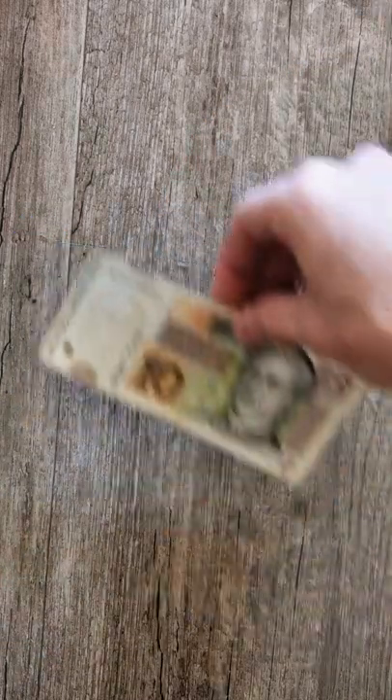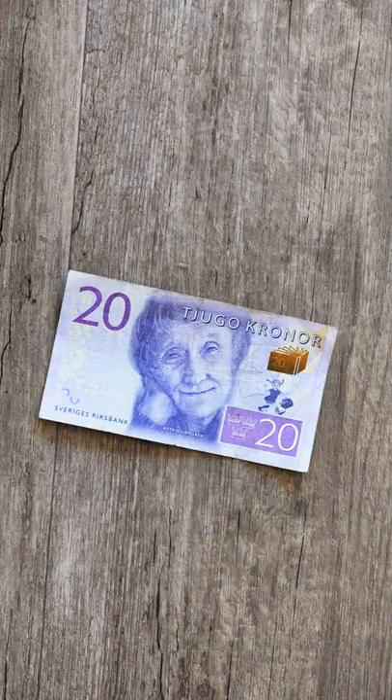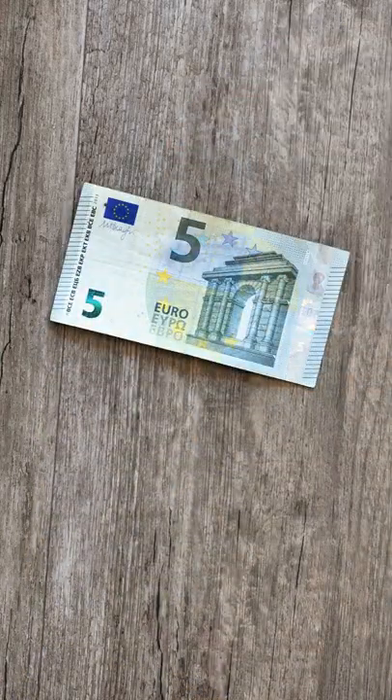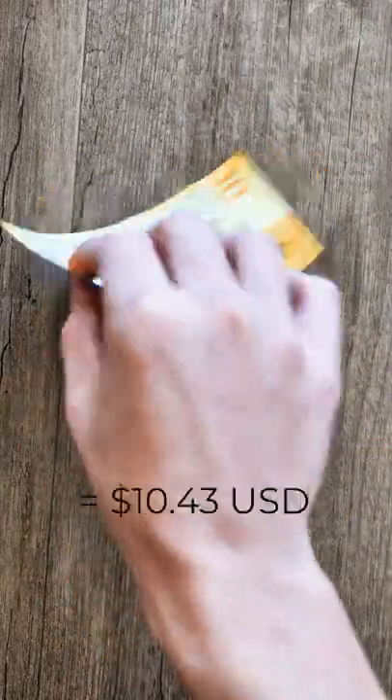Denmark, 50 kronos. Croatia, 10 kunas. Morocco, 20 durham. Sweden, 20 kronos. Most of the European Union, 5 euros. And my favorite of them all, Switzerland, 10 francs.